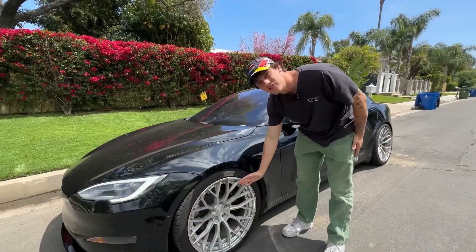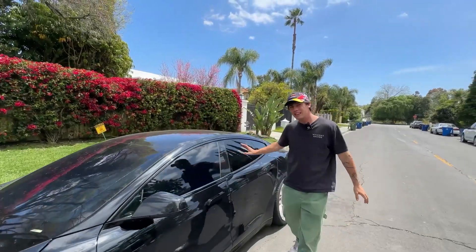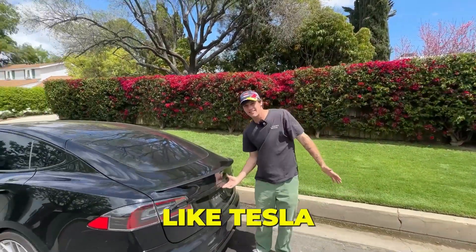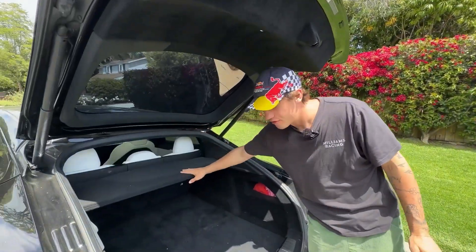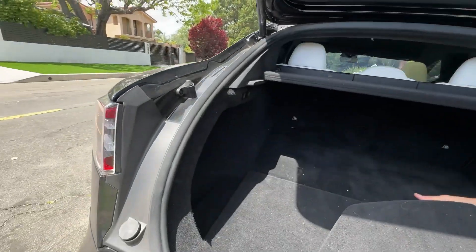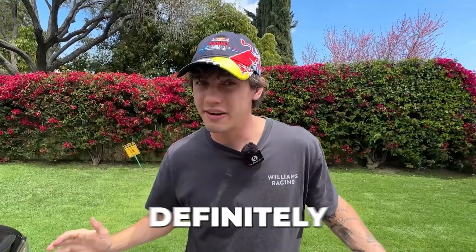This car is on upgraded signature Tesla wheels. It is lowered, completely blacked out, and extremely fast — we'll cut to a clip of that. Everything in this Tesla is completely automatic, which I absolutely love. There's a lot of trunk space, under-trunk space, and even more storage on the sides. So there's plenty of storage, it's extremely fast, and it's a great five-person car, but there are definitely some downsides.